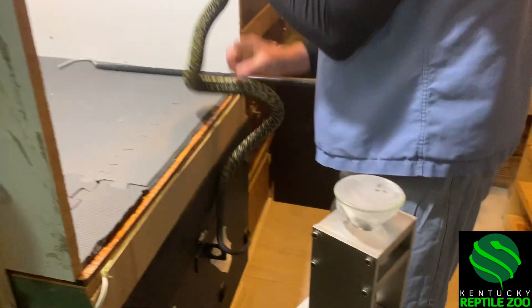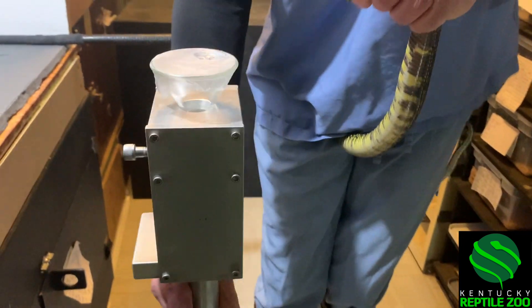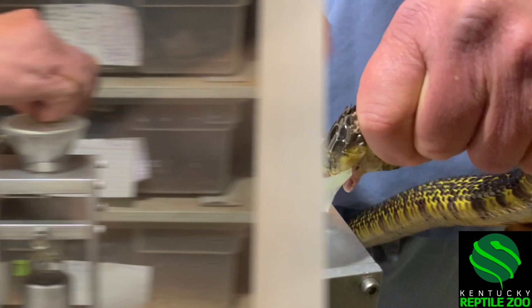And then there we go, get a hold of him. This one had just a little bit of loose skin that you might see here just for a second at the end — that's no big deal, he was just about to shed.